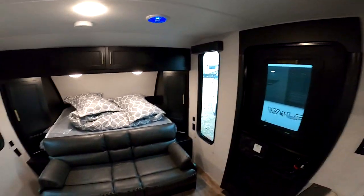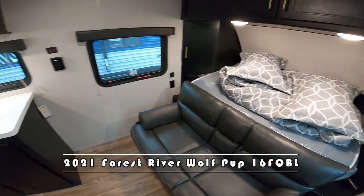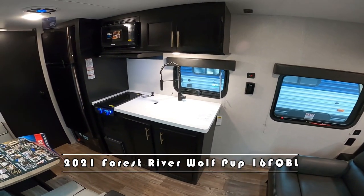Good morning, Kelly. Nico from Cliff Jones RV here in Sealy. I want to make this quick video to show you this awesome 2021 Forest River Wolf Pup 16 FQ Black Label.